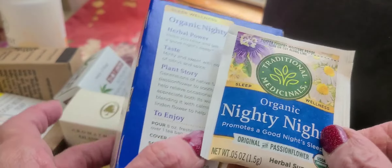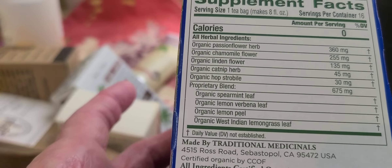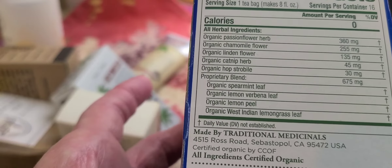This brand — Nubian Heritage — came from New York street vendors in 1992. I hope they're still in business. The product is really nice, it smells good, and I think it's safe.